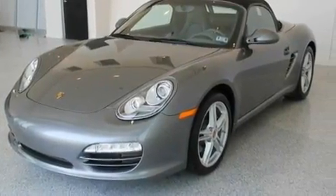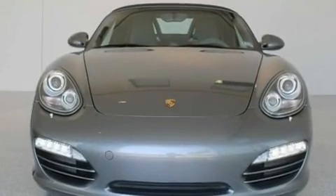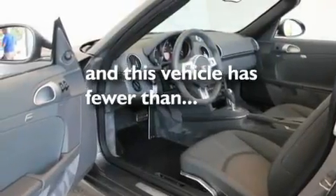Additional features include performance tires, heated washer fluid, a low tire pressure indicator, and heated side view mirrors. This vehicle has less than 18,000 miles.